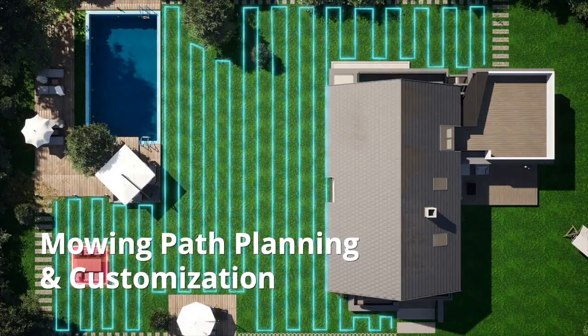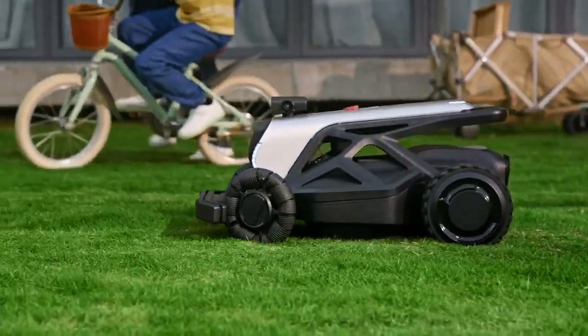Customize mowing paths or direction to your preference. Entrust Tron with the task and savor your holiday.